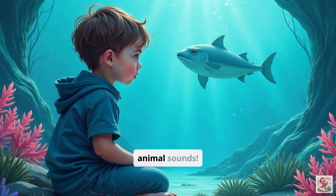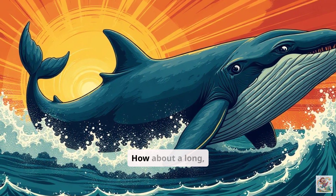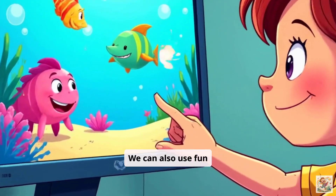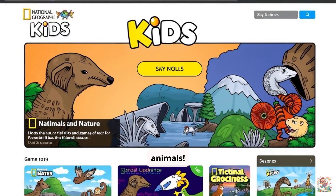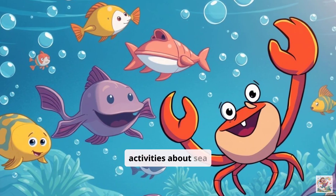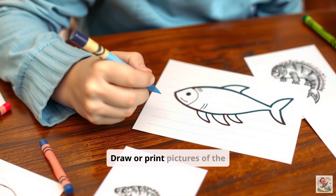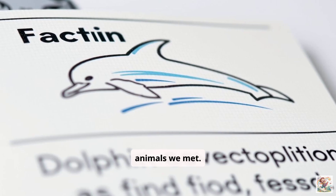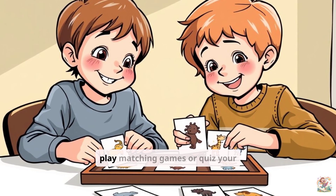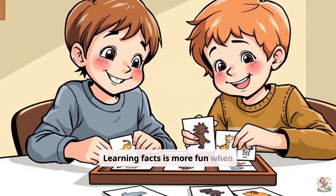Let's try imitating some animal sounds. Can you make a clicking sound like a dolphin? How about a long, low sound like a whale song? We can also use fun online games to meet more animals. Websites like National Geographic Kids have great interactive activities about sea creatures. Let's make some animal fact cards. Draw or print pictures of the animals we met. Write their name and one cool fact you learned on a card. You can use these cards to play matching games or quiz your family. Learning facts is more fun when you make it a game.